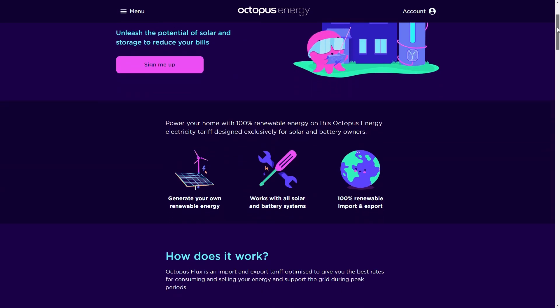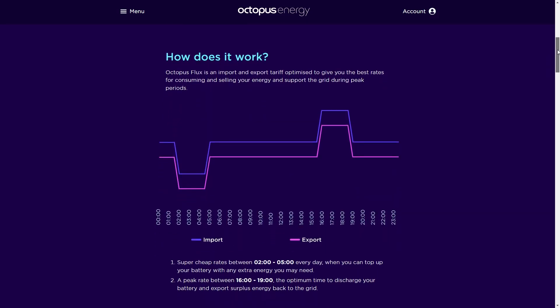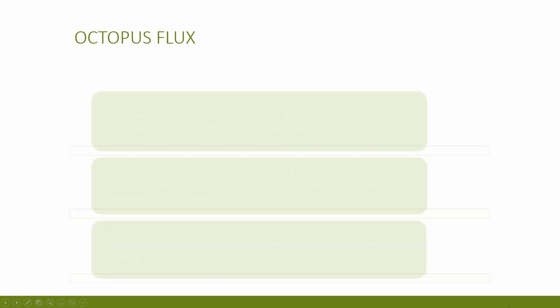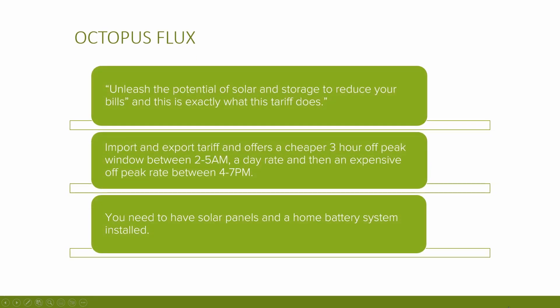The next tariff is Octopus Flux — you may have heard me talk about this in my other videos and this is the tariff that I'm currently on. If you want to watch the video where I talk about Octopus Flux in more detail, click the video in the top right. In my opinion, especially during spring and summer, it's a fantastic tariff to be on if you have home solar and battery storage and you export a lot of energy. Octopus say you can unleash the potential of solar and storage to reduce your bills, and that is exactly what the tariff does.